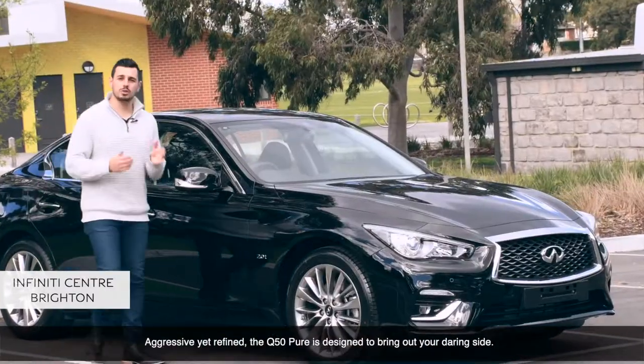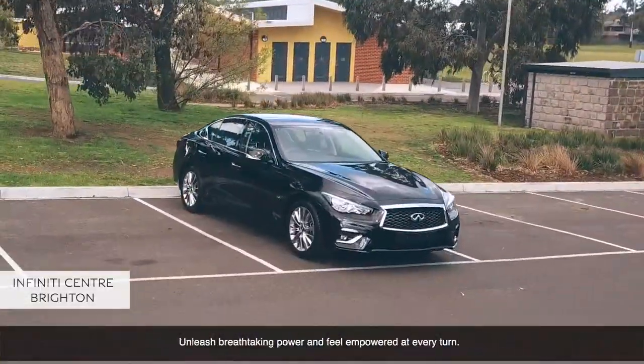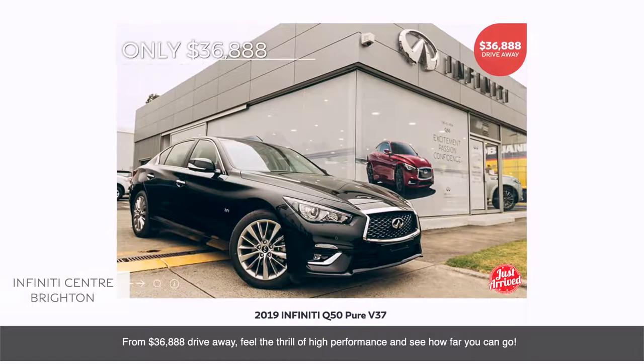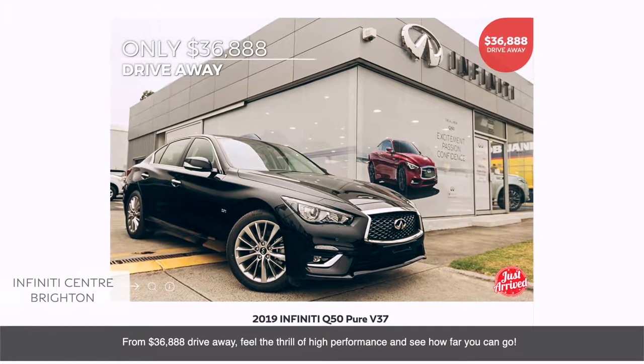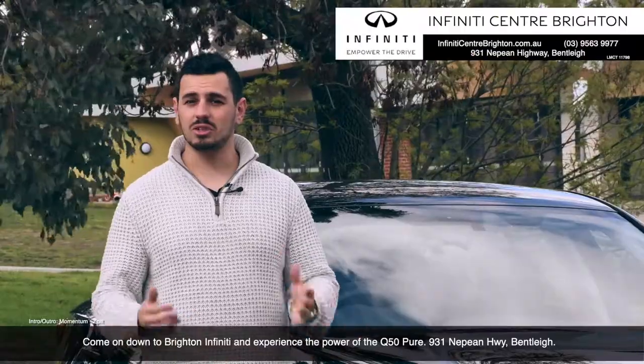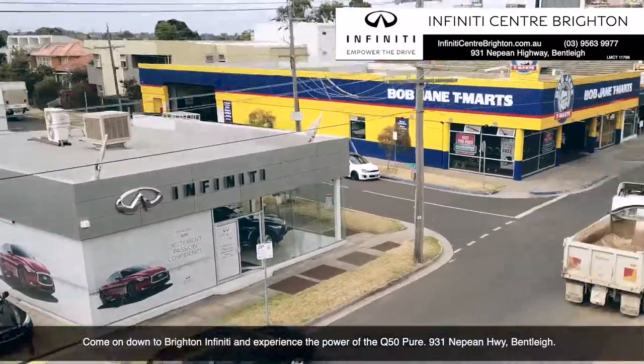Aggressive yet refined, the Q50 Pure is designed to bring out your daring side. Unleash breathtaking power and feel empowered with every turn. From $36,888 drive away, feel the thrill of high performance. Come on down to Infinity Centre Brighton and experience the Q50 Pure — 931 Nepean Highway, Bentleigh.